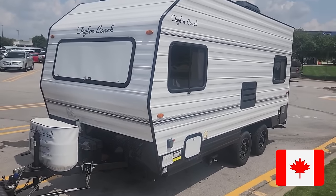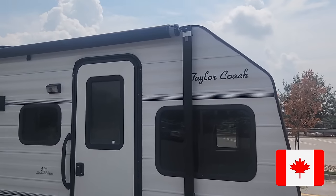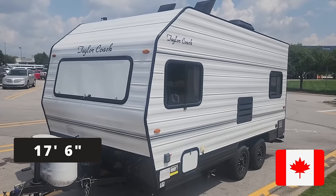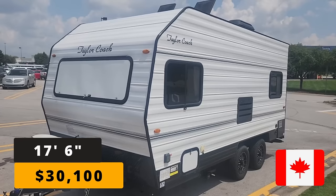For the Canadian RV, we're going to look at a 2019 model Taylor Coachworks 17 Nick Nat. If you're wondering what Taylor Coachworks is, this is a very small independent manufacturer in Ontario. The Nick Nat is 17 feet and six inches long, and if you were to go buy one new, the cost is $30,100.